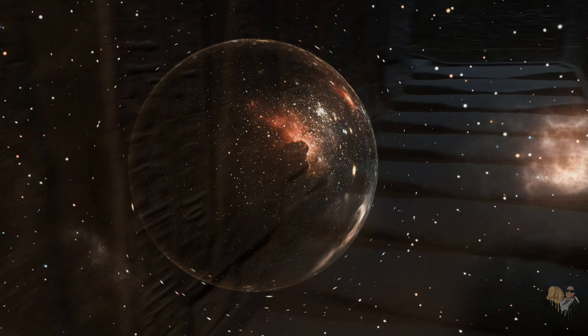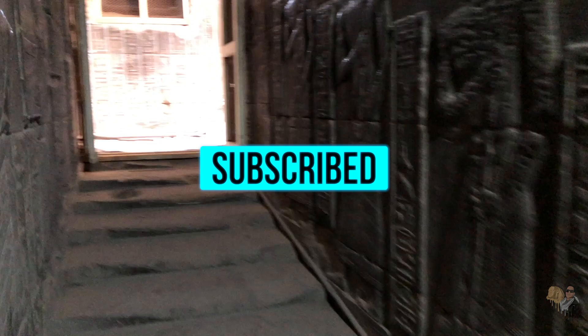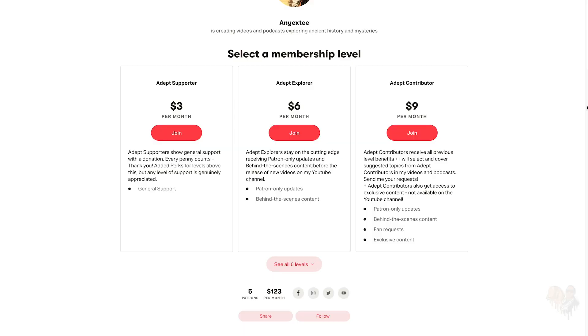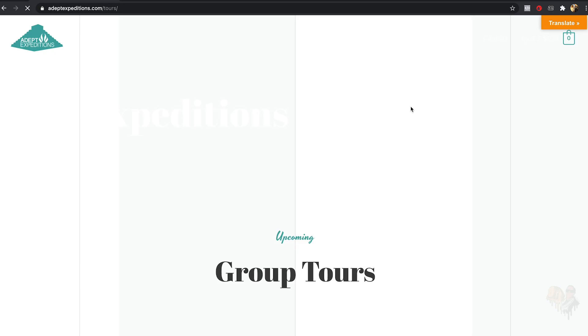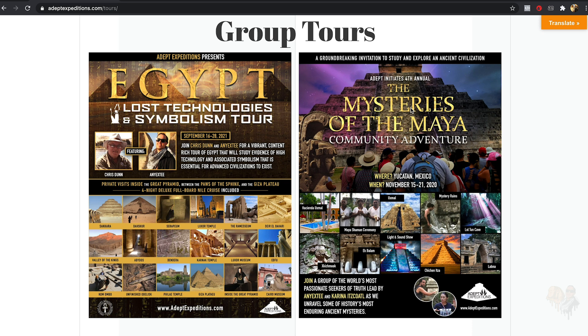If you enjoyed this video on the Adept Expeditions YouTube channel, please subscribe, please like the video, and please leave a comment with your thoughts below. I also recently set up my Patreon, and I could really use your support as I'm trying to do this full-time. You can learn more at patreon.com/NEXT. If you're interested in seeing Dendara in person, you can join me for my next study trip of Egypt at adeptexpeditions.com. Until next time, NEXT signing out.